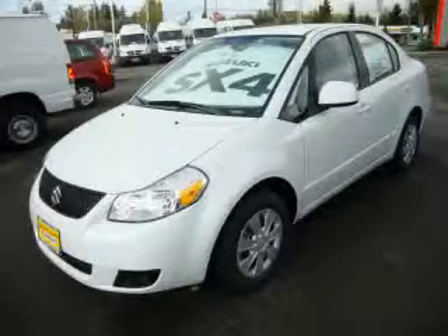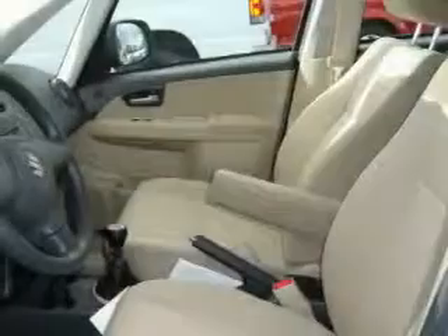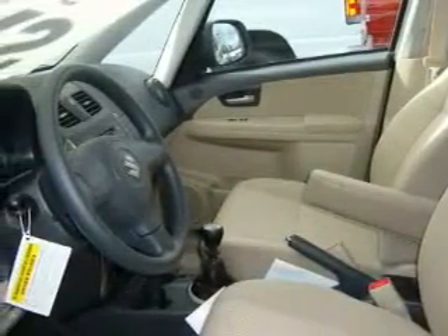This is a 2010 Suzuki SX4, proving small cars can feel big. Complementing this Suzuki's contemporary styling is a stunning array of desirable features which include power windows, a power outlet, and a CD player.